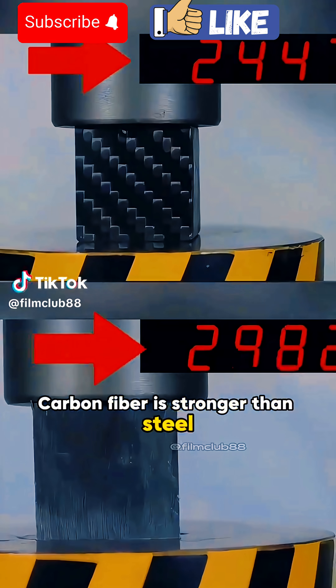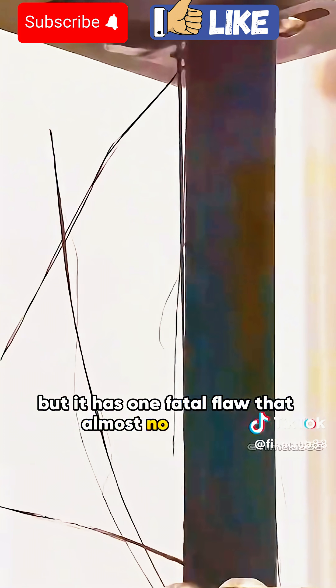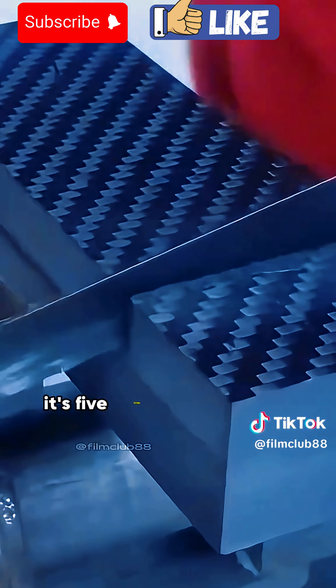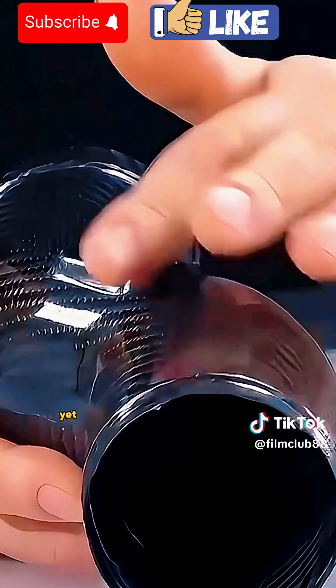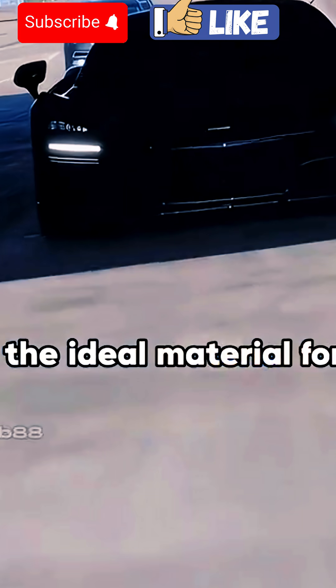Carbon fiber is stronger than steel and lighter than aluminum, but it has one fatal flaw that almost no one talks about. It's five times stronger than steel, yet incredibly lightweight, which makes it the ideal material for building supercars.